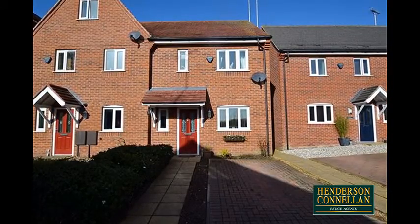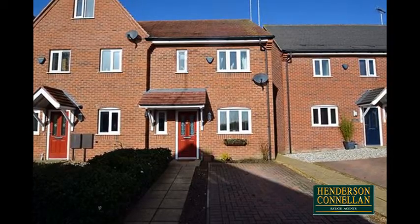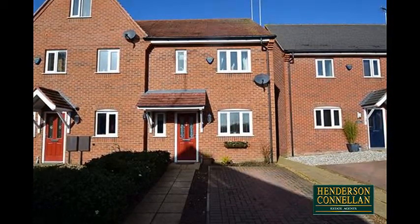This modern three-bedroom semi-detached property is situated in the sought-after village of Lubbenham and offers the perfect blend of modern living whilst benefiting from village life.